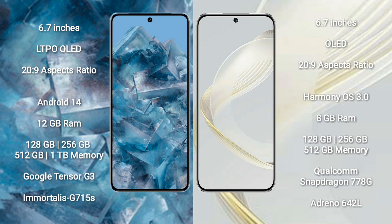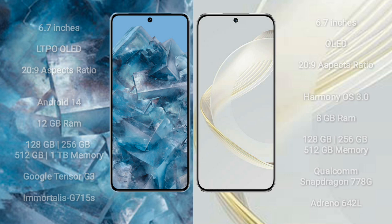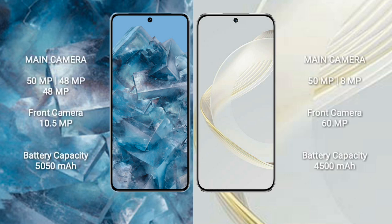Huawei Nova 11 comes with 8GB RAM and 128GB or 256GB, 512GB internal storage. It features the Qualcomm Snapdragon 778G processor and Adreno 642L GPU. Google Pixel 8 Pro has a triple rear camera setup.